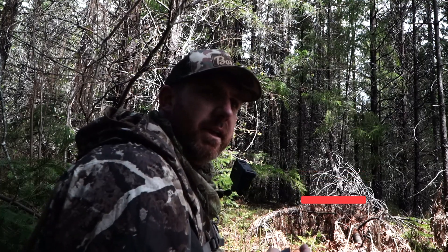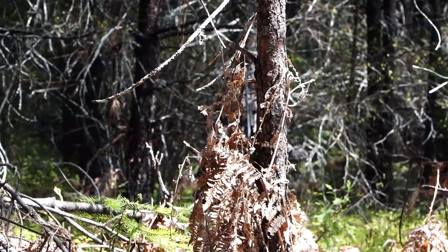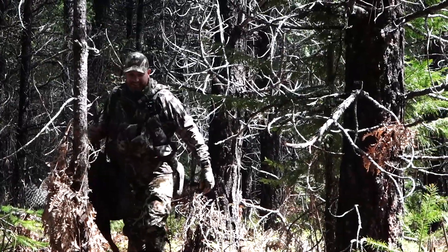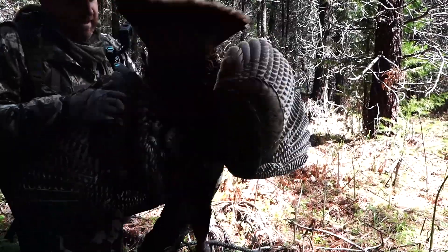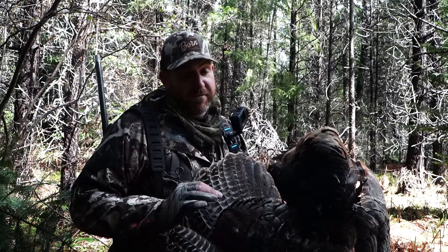Three long beards for sure and maybe like a super jake. That was cool. Didn't go 20 yards — that was close. Nice two-year-old. Nice spurs. Small turkey, very small turkey, but he has a long beard. Full fan — it's just a smaller variety. We're all used to just killing those Easterners which are monsters. We heard one and said it was going to happen — it's going to happen fast. And they were coming.